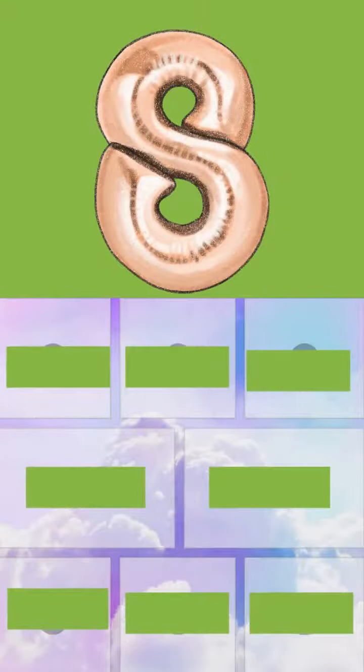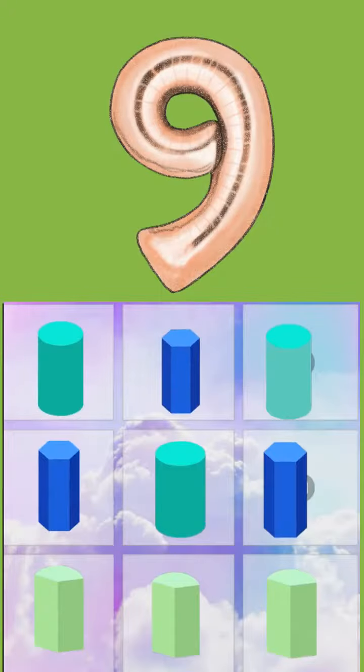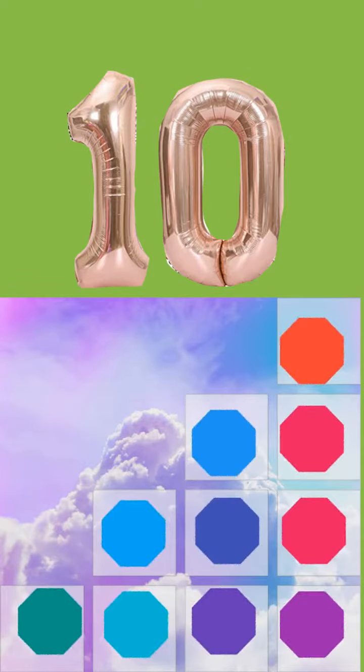8. 8 rectangles. 9. 9 cylinders. 10. 10 octagons.